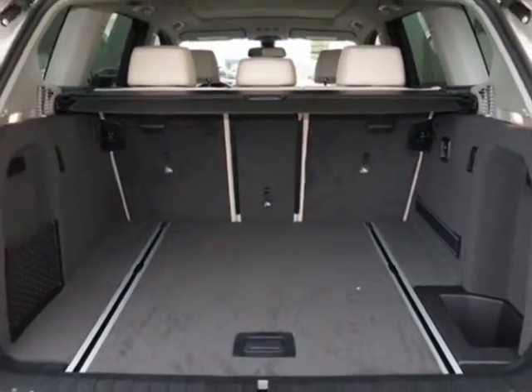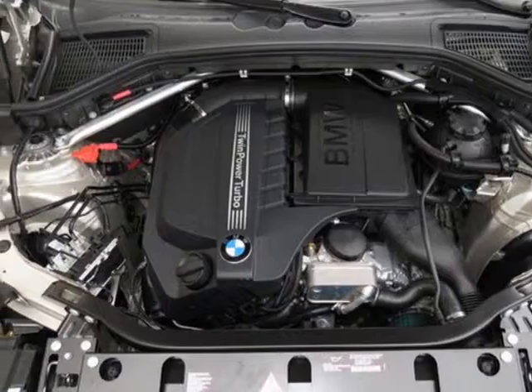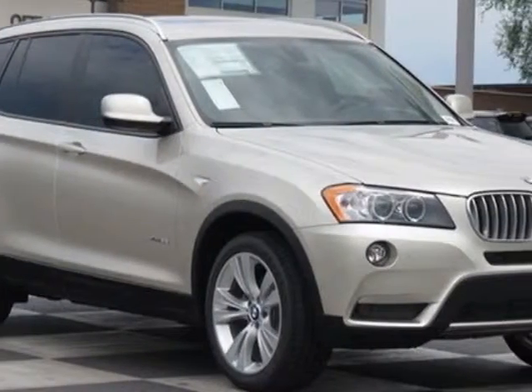19-inch X8.5 double-spoke wheels, style 309, satin aluminum roof rails, heated front seats, fine-line wavewood trim, mineral silver metallic exterior, oyster Nevada leather upholstery, driver assistance package, premium package, and the technology package.